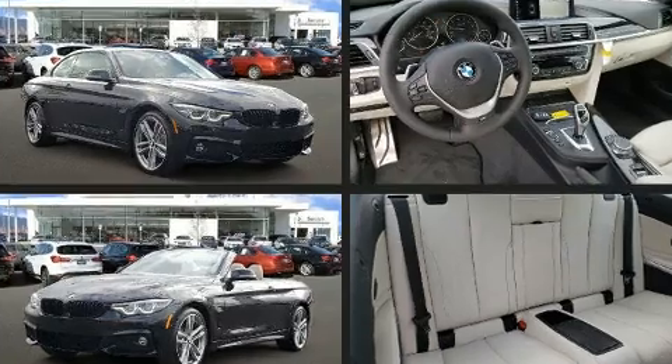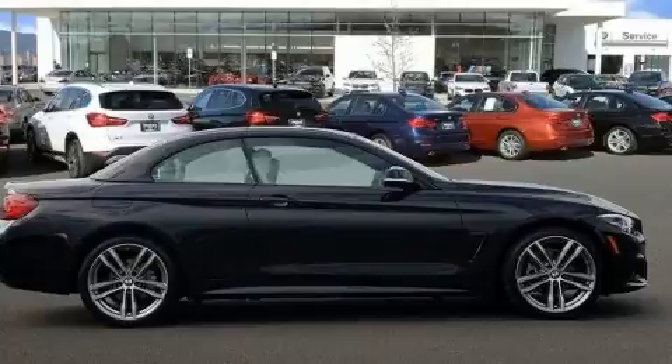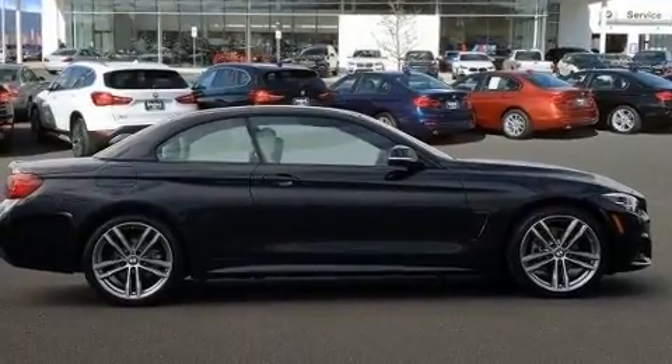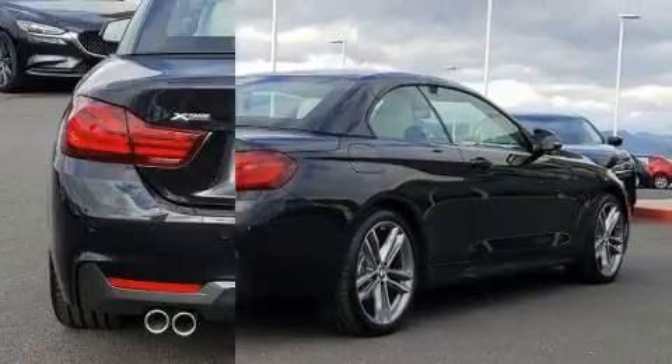A wealth of standard features means that you no longer have to sacrifice, such as remote keyless entry, power front seats, front dual-zone air conditioning, a power convertible roof, and more.